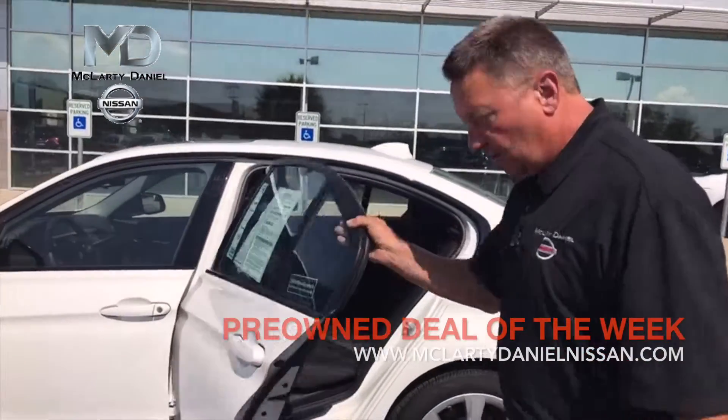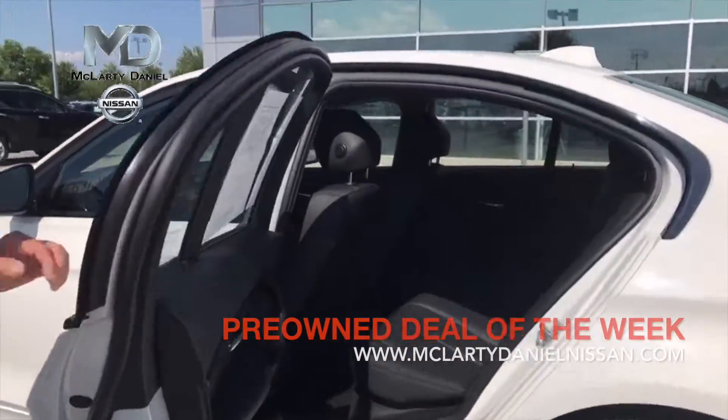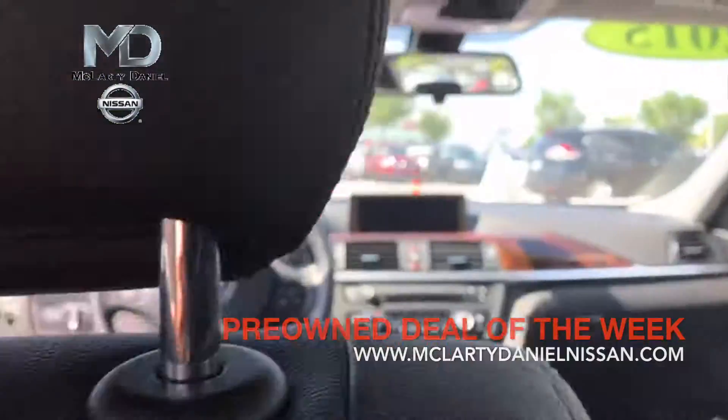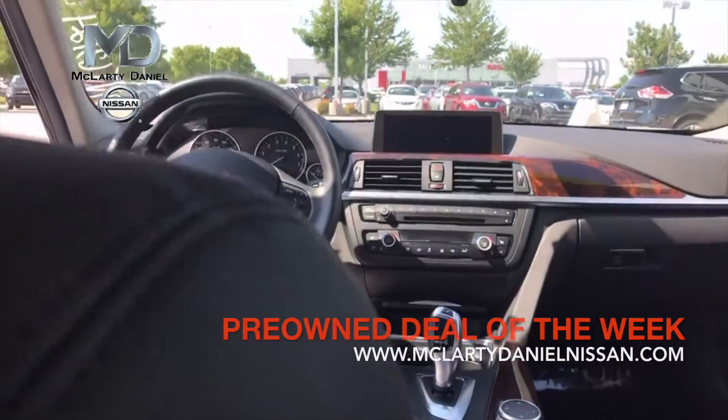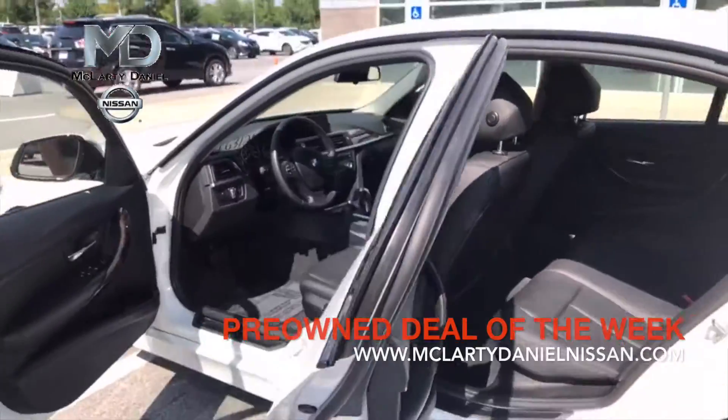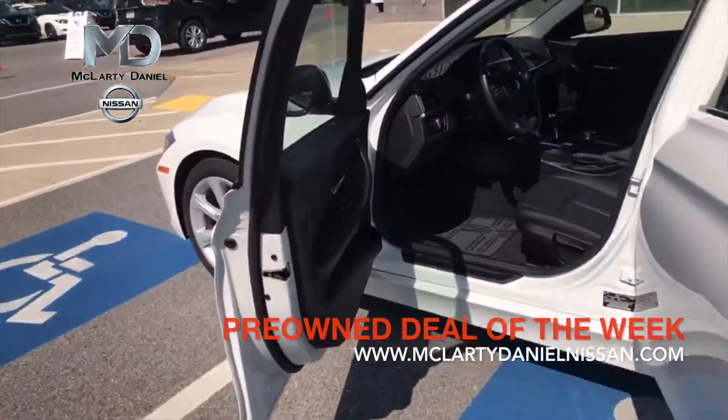Open the door up, let you look at the car. The car is a non-smoker. Very, very nice car. I don't think this car actually has a scratch on it — it's that new of a car. It probably won't last long. We've made it the deal of the week. This vehicle is priced way below NADA retail.